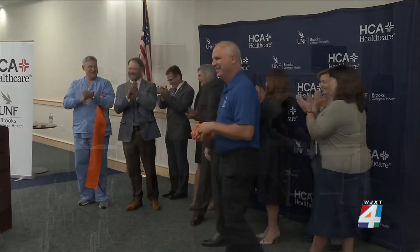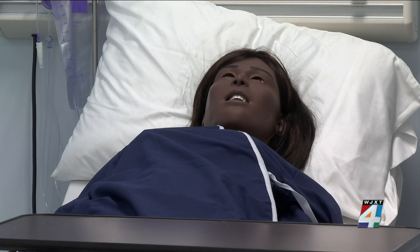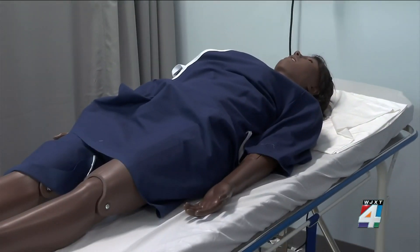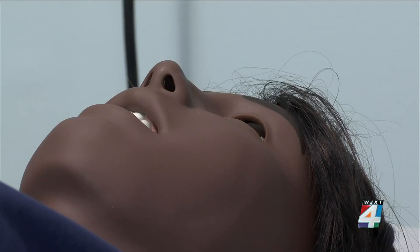It's just what the doctor ordered — the ribbon cut on a new simulation center on the south side providing invaluable hands-on training for nursing students. The HCA Healthcare Center for Clinical Advancement at the University of North Florida will provide quality, hands-on training for Brooks College of Health nursing students.